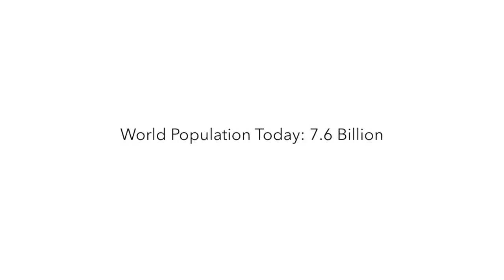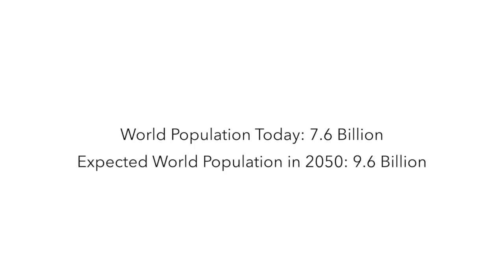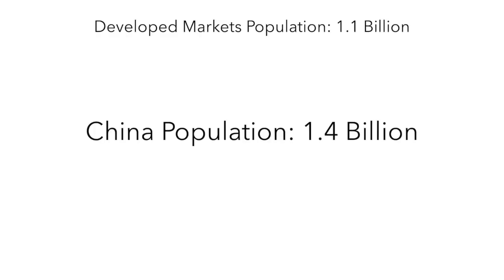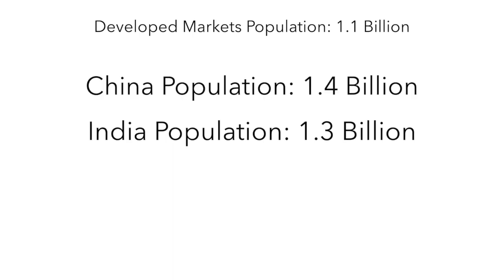The first thing we're going to discuss is the demographics between developed and emerging market economies. Today the current world population is 7.6 billion, and in 2050 it's expected to be 9.6 billion. The world population of all developed markets has a total population of 1.1 billion, while China alone has a population of 1.4 billion and India has 1.3 billion. These population differences are huge and are one of the main drivers of why emerging markets will grow a lot faster than developed markets.